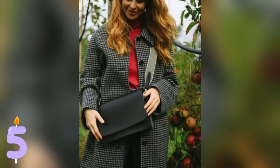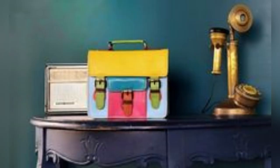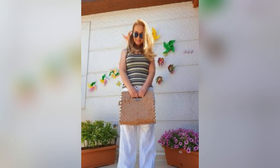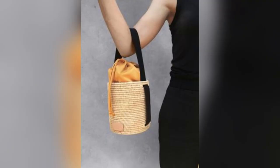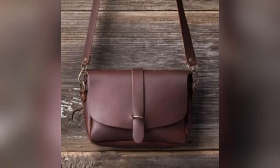Embracing sustainability without compromising style, the Sustainable Chess Satchel is a true testament to eco-conscious fashion. Crafted from recycled materials and featuring a timeless silhouette, this satchel embodies style with a conscience.